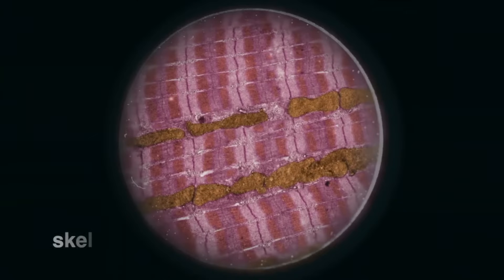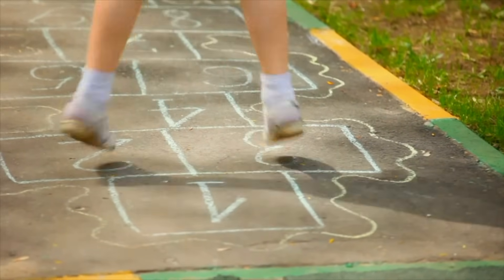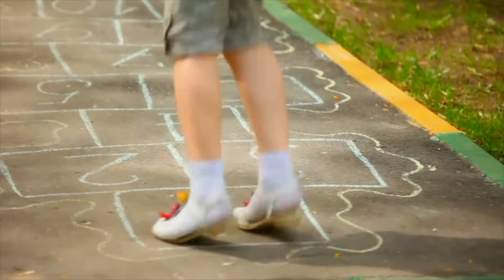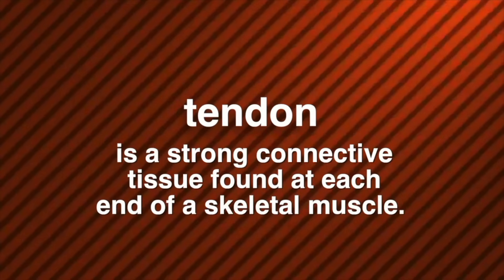There are three different types of muscles in your body. Let's talk first about skeletal muscles. Under a microscope, a skeletal muscle looks like this. Any time you move, you're using skeletal muscles. Because you have conscious control over skeletal muscles, they are classified as voluntary muscles — they move when you want them to. Skeletal muscles provide the force that moves your bones. Skeletal muscles are attached to the bones of your skeleton by tendons. A tendon is a strong connective tissue found at each end of a skeletal muscle.